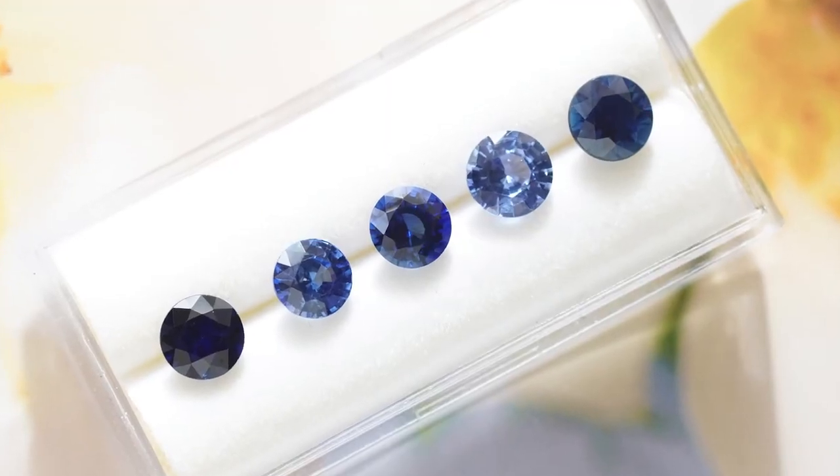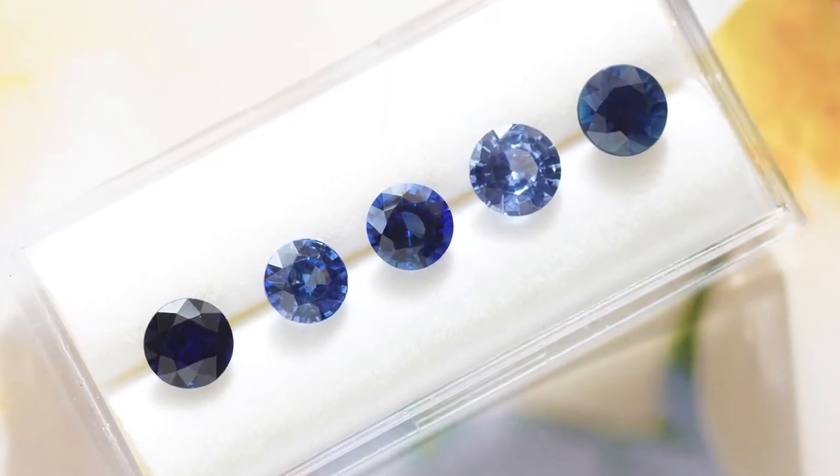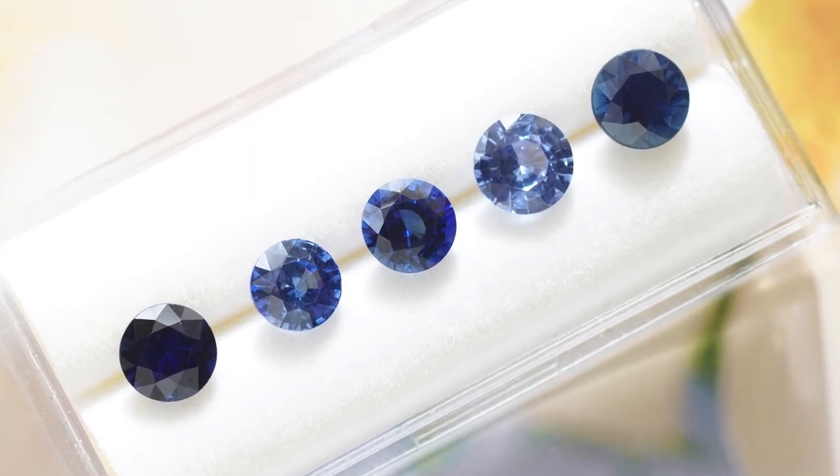We talked a lot today about blue sapphires, but the biggest takeaway is that it's so important to see a variety of gemstones side by side. That way you'll be able to see different cuts, different shapes, and all the various color ranges. Don't get too caught up in the details — it's all about what your eyes can see.